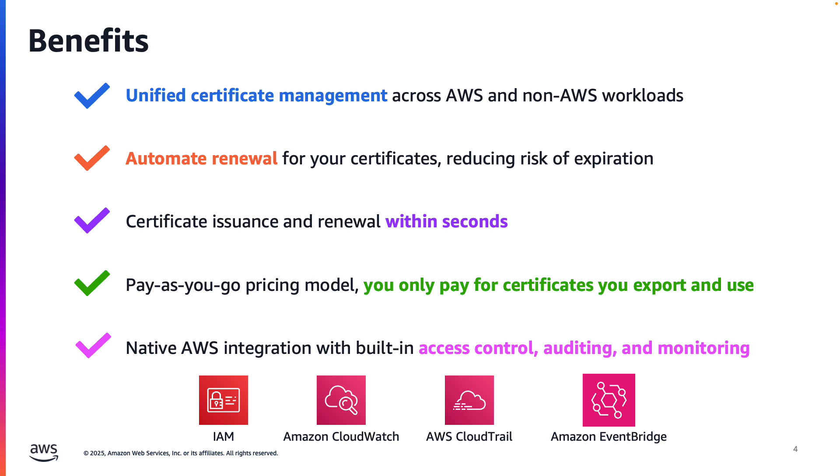Now that we've seen where you can use these certificates, let me highlight some of the key benefits they bring. You can oversee all your certificates — both in AWS and external environments — from a single centralized interface. Automatic renewals reduce the risk of unexpected outages and security vulnerabilities from expired certificates. Certificates are issued and renewed within seconds after you complete the required domain validation.